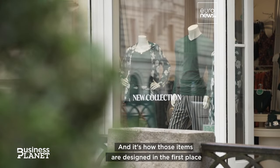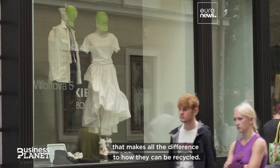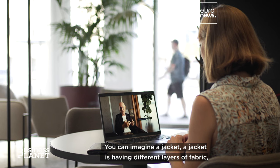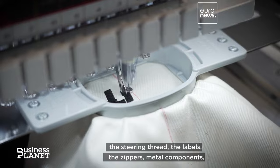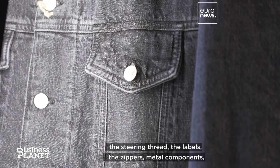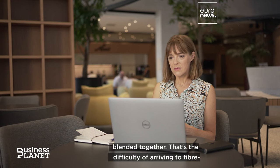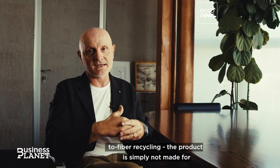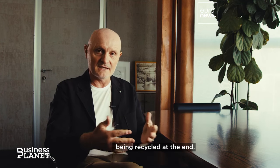It's how those items are designed in the first place that makes all the difference to how they can be recycled. You can imagine a jacket — it has different layers of fabric, the sewing thread, the labels, the zippers, metal components, many different types of fiber, sometimes intimately blended together. That's the difficulty of arriving at fiber-to-fiber recycling. The product is simply not made for being recycled at the end.